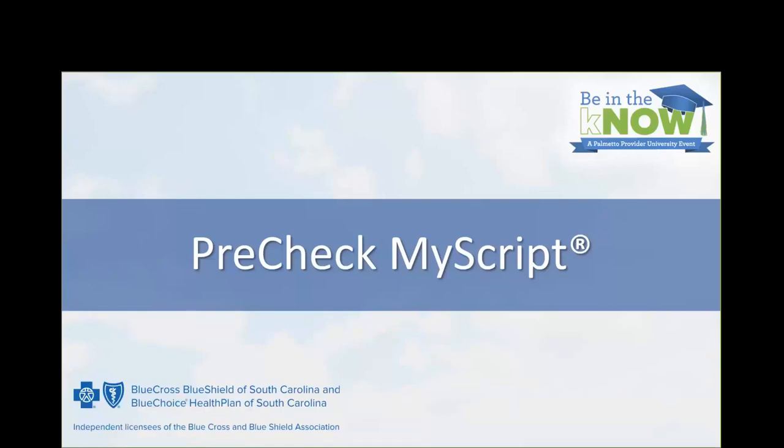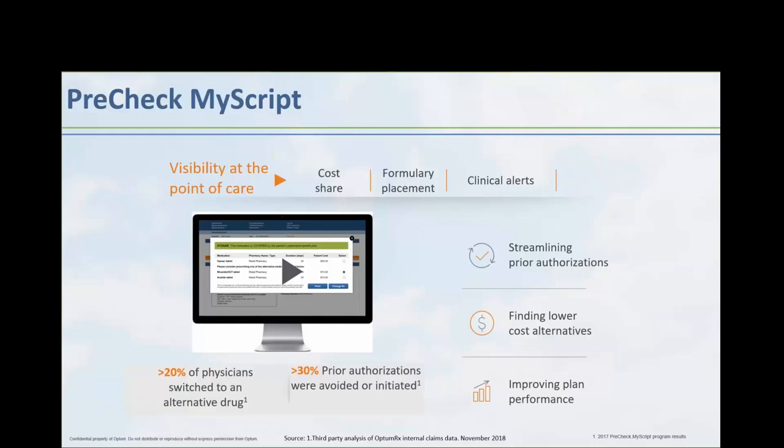Hope everyone is well. This is Sam Kettner. I'm with the OptiMRx product and strategy team, and I'm blessed to connect with you today to discuss PreCheckMyScript. We'll dig into a few things today: what PreCheckMyScript is, who we are actively partnering with, what does this capability look and feel like in the eyes of the clinical team that's using it, and what value has this tool delivered in the marketplace to date? So with that said, we will dive right in.